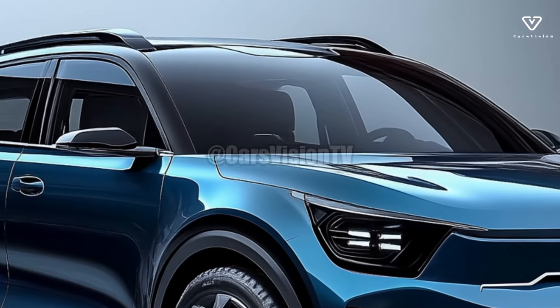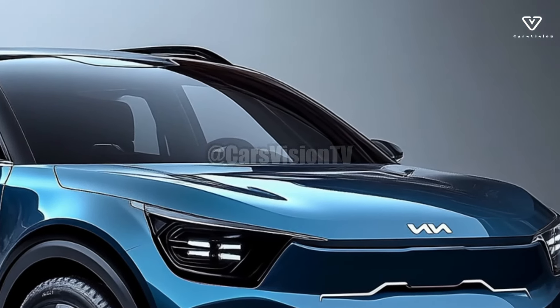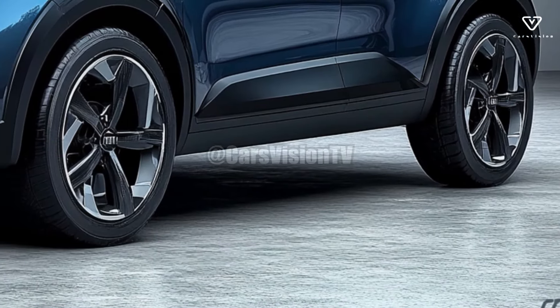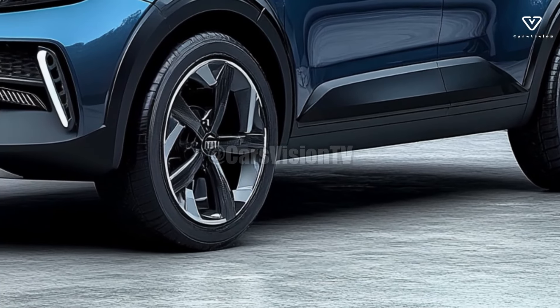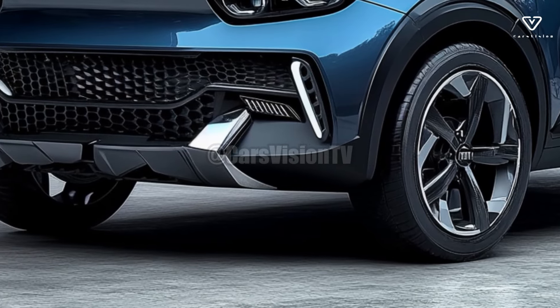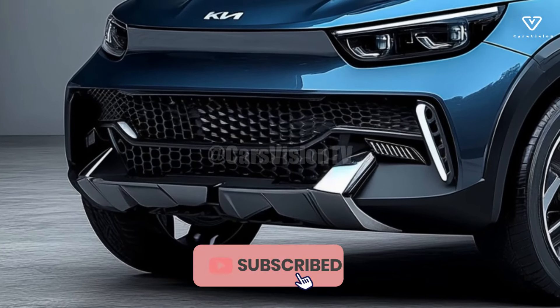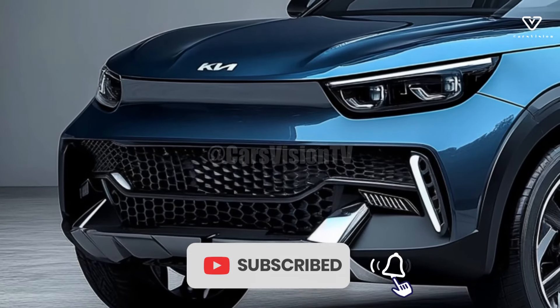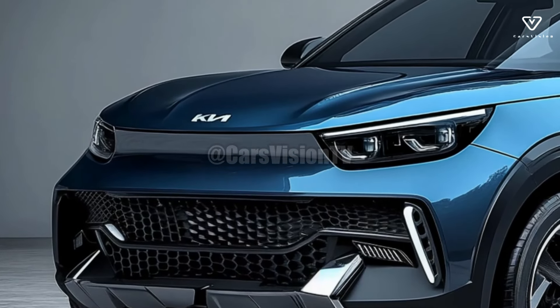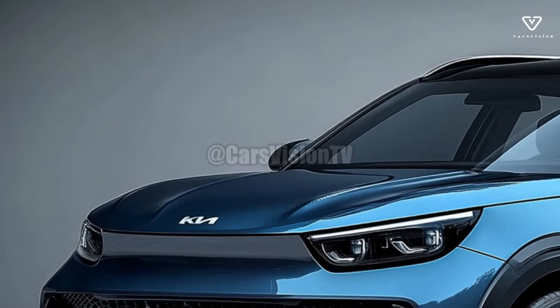In conclusion, the 2025 Kia Stonic is a fantastic compact SUV due to its adaptability, style, and abundance of innovative features. Its renewed focus on safety and comfort, along with its environmentally friendly engine options, puts it in a strong position to continue being a competitive market player. The 2025 Stonic is an excellent pick if you need a versatile, affordable, and feature-rich car.